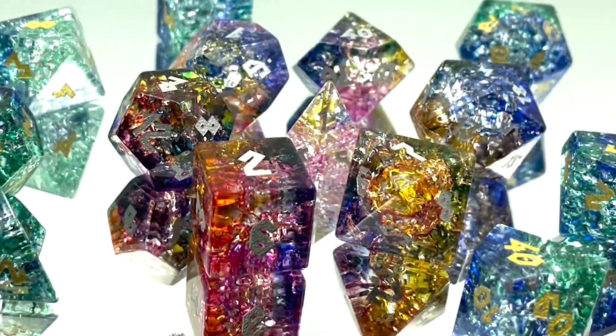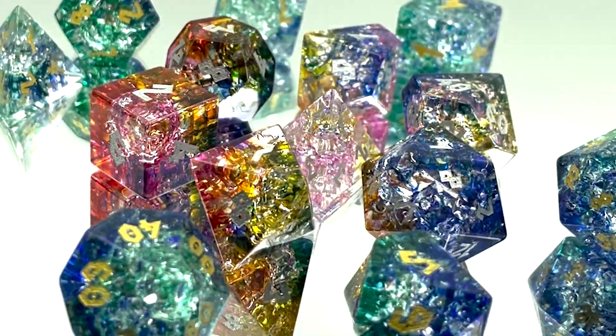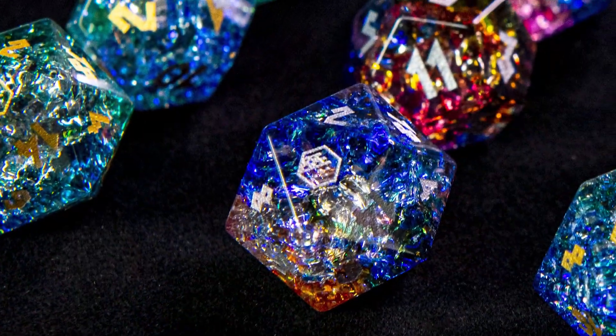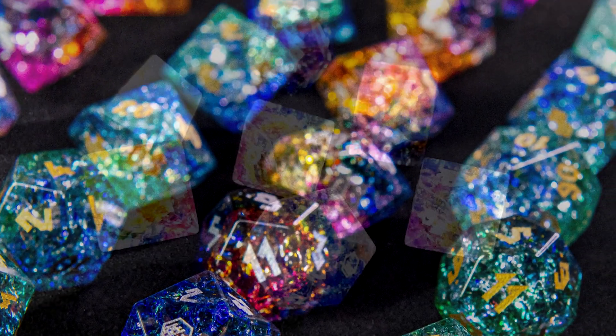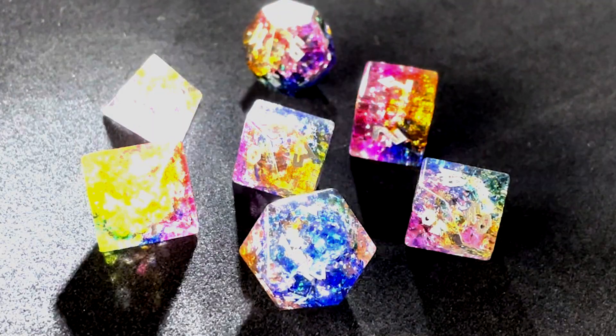Each dice set is handcrafted and intricately engraved with our exclusive Roman font, making them a one-of-a-kind addition to any gaming collection. The multi-colored glass gives each set a unique swirl of color, while fissures create brilliant patterns in the glass, reminiscent of crackling frost that catches the eye as they roll.